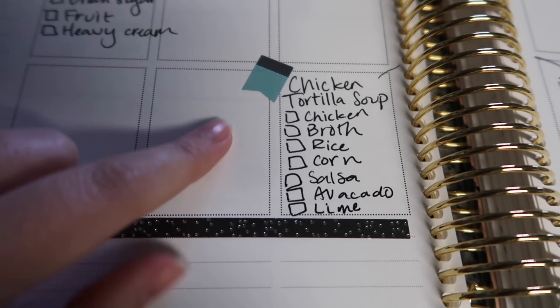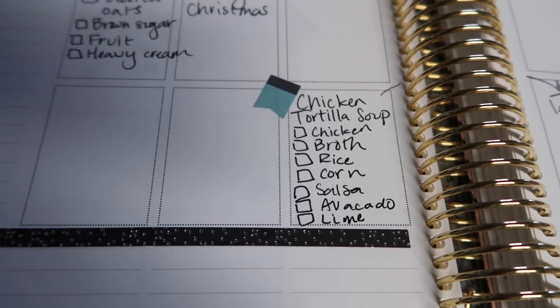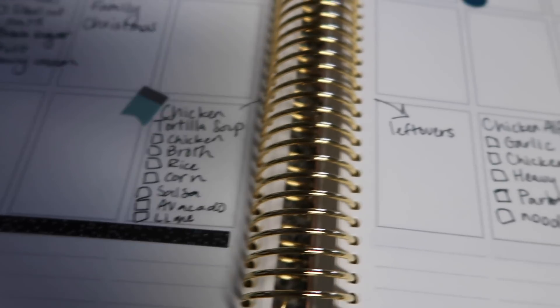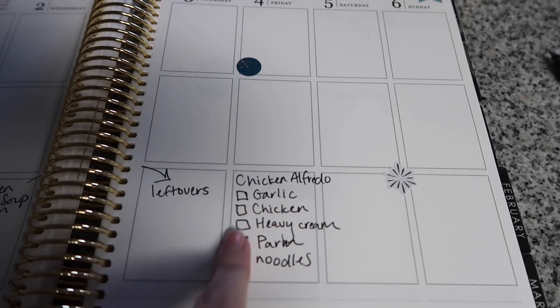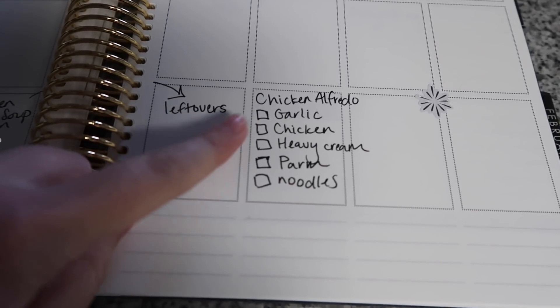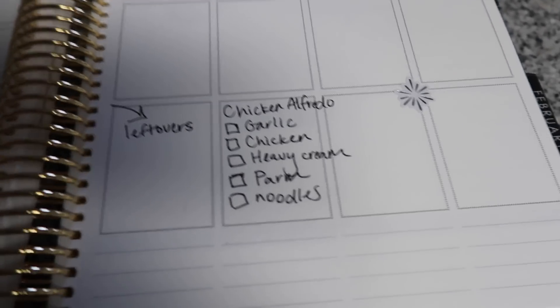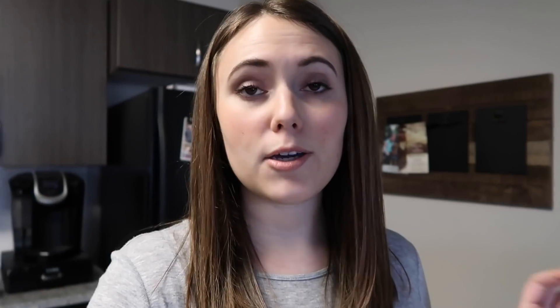On January 2nd, our first day back to work after the holiday, I'm going to make chicken tortilla soup and it'll extend into leftovers. For that I basically just need chicken, broth, rice, corn, salsa, avocado, and lime. And then later in the week on the 4th — Friday — chicken alfredo. For that I need some garlic, chicken, heavy cream, parm, and noodles, and that will also extend into leftovers.